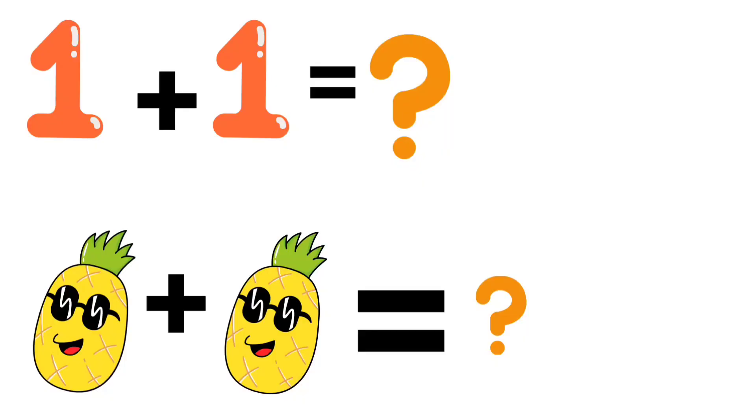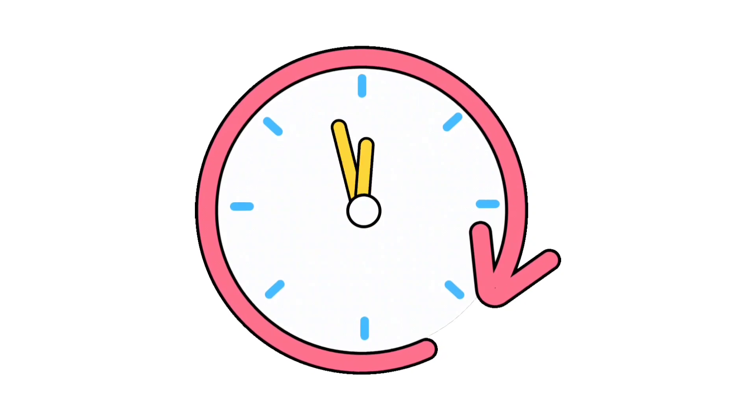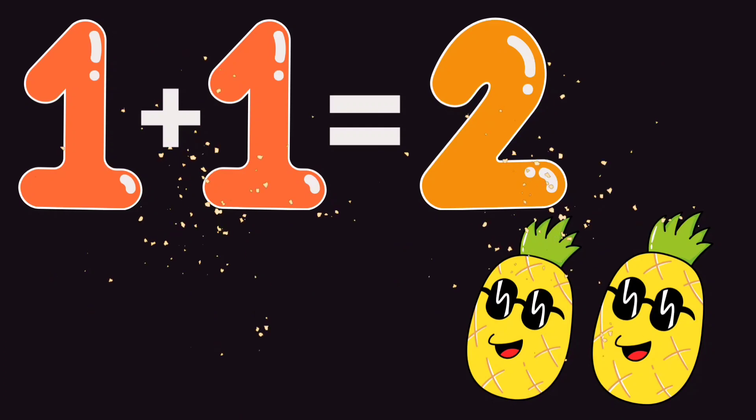1 plus 1. How many pineapples are there? Well done kids. 1 plus 1 is equal to 2 pineapples.